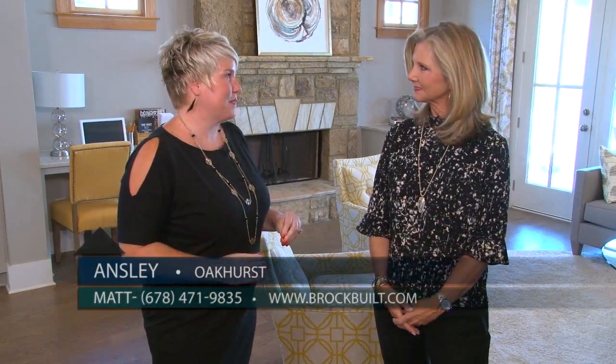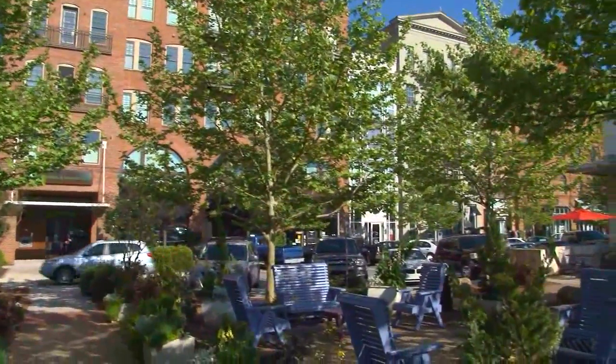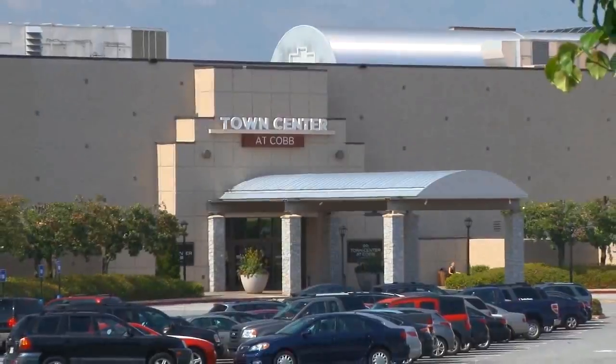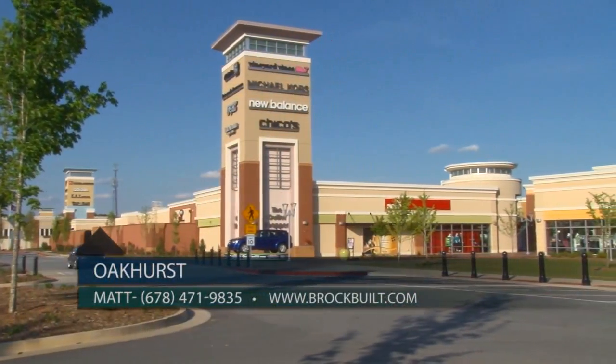Woodstock is the place to be right now, and we have a great location. Oakhurst is located right off of 92, and you're about two miles to downtown Woodstock, which has incredible shopping, dining, and entertainment. And you're a short drive to Town Center Mall, as well as the outlet shops of Atlanta. So you really have everything at your fingertips.